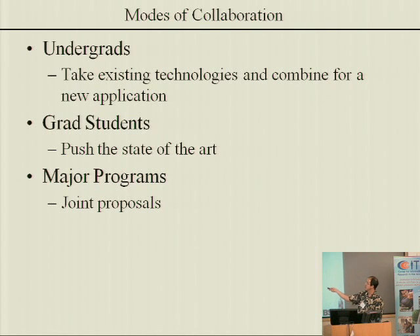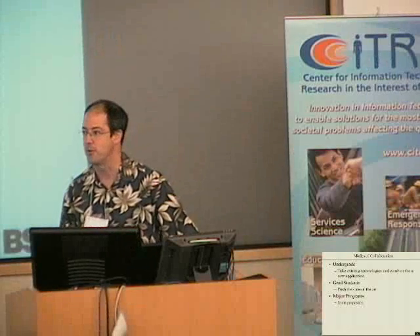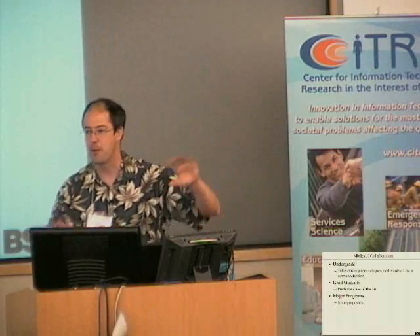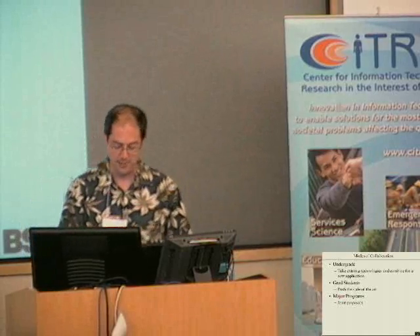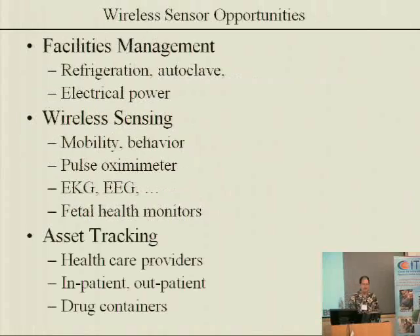These are the two collaboration modes I'm most interested in. Writing joint proposals to NIH or similar is a wonderful thing to do, but I'm much more interested in immediate short-term projects and can put you in touch with people who like to write giant proposals and manage huge programs. I'll just be the worker bee that makes it all happen at the bottom layer. On that, I'll turn it over to the next speaker. Thank you.